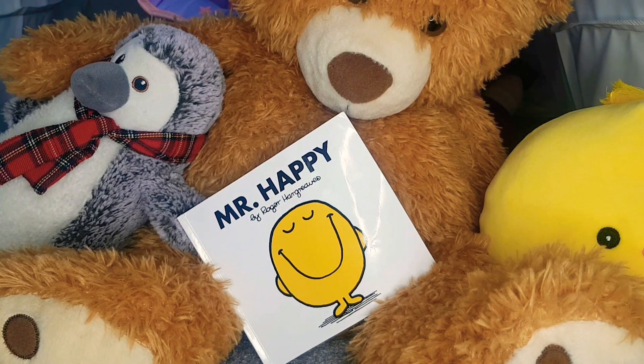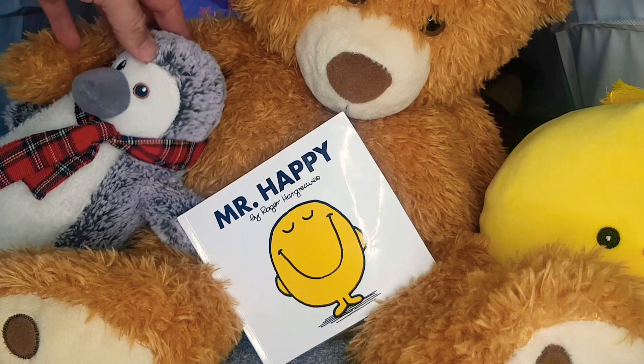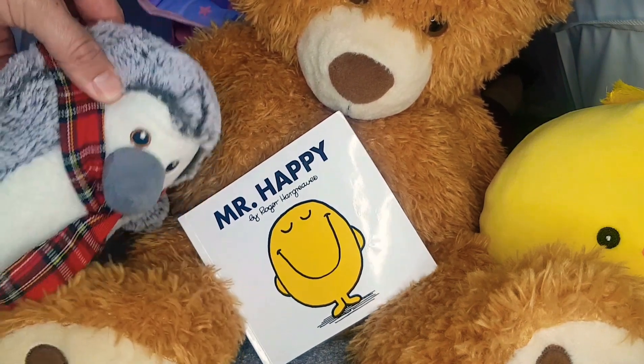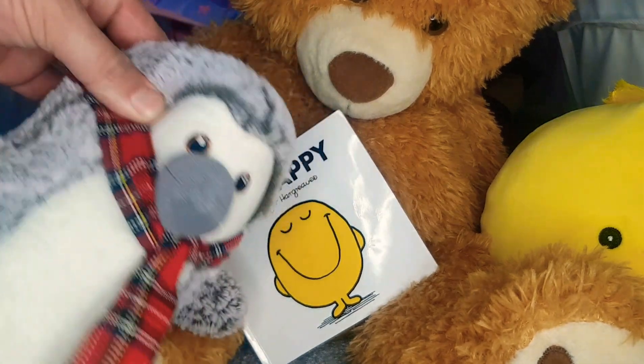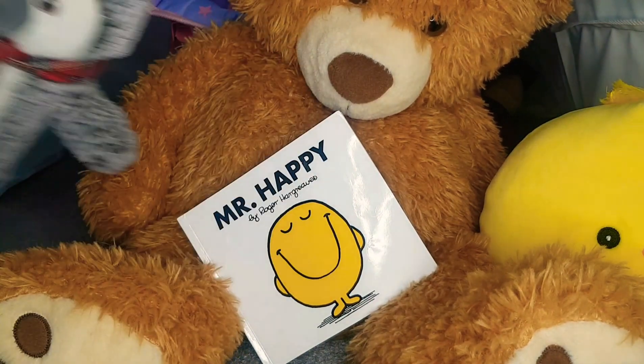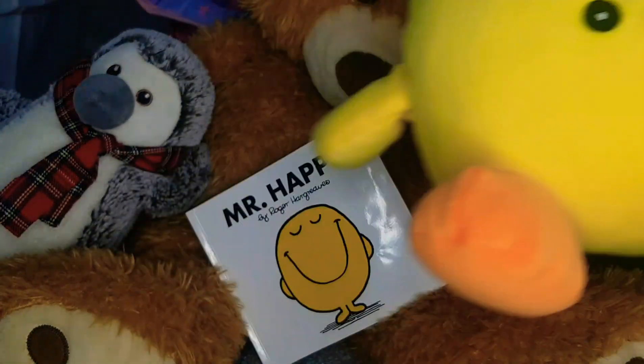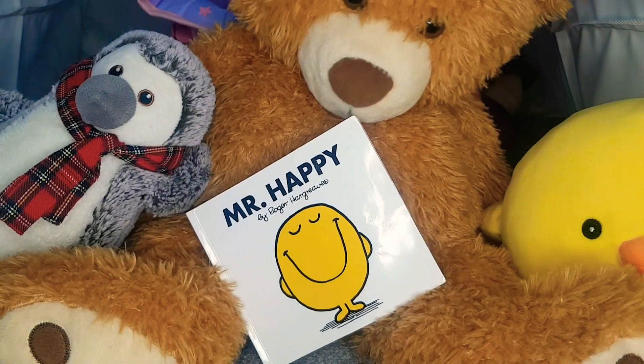Hi there friends, and welcome back to another edition of the Storytime Tent! Today we've got a very special book for you, but first let's see who our friends are who've joined us today. Here we have Pengi — say hello Pengi! Hello! And we have big cuddly Chicky — boom boom boom boom boom, hello!